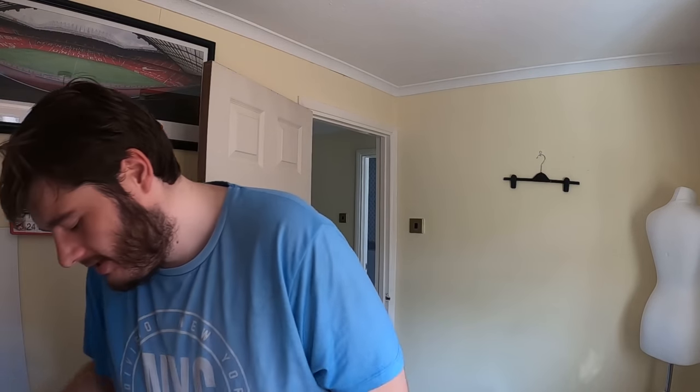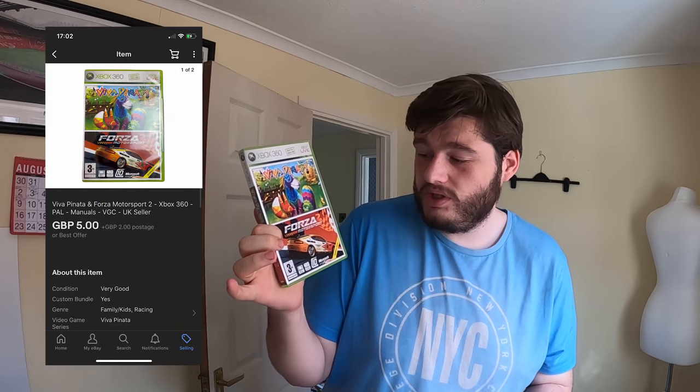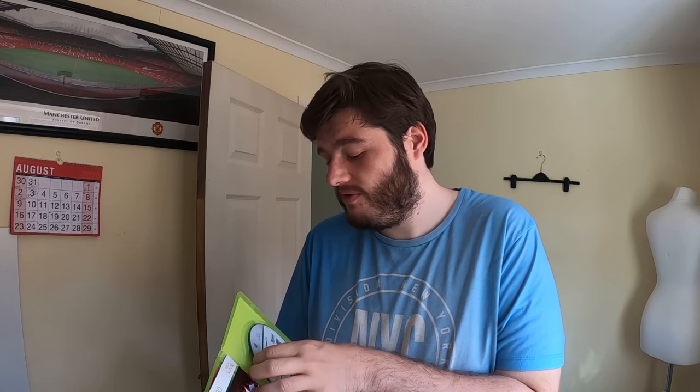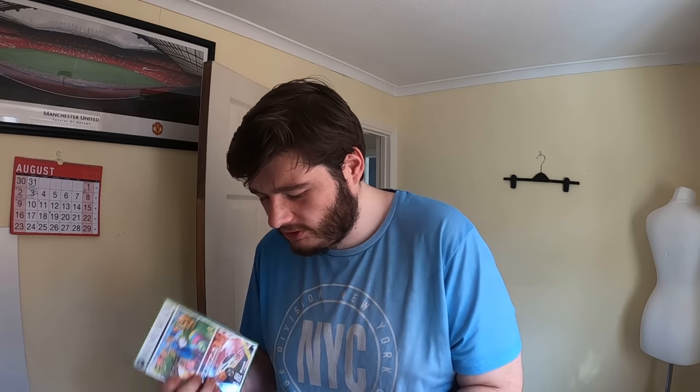Next we have a dual combo edition of Viva Piñata and Forza Motorsport 2 for Xbox 360. It's in lovely, pretty much mint condition — like I could have picked it off the shelf brand new. This sold for £5 plus £2 postage.